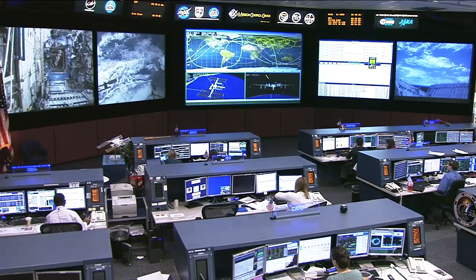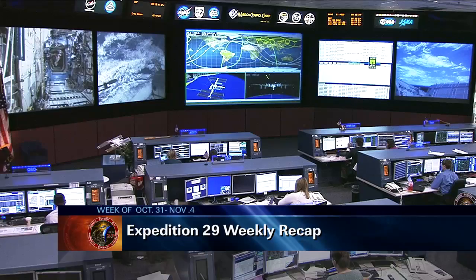Good day, this is Mission Control Houston. Thank you for joining us for today's ISS update this Friday, November 4th.